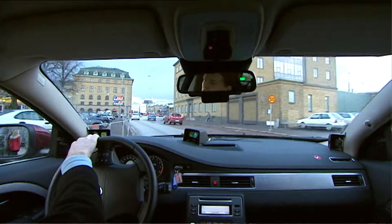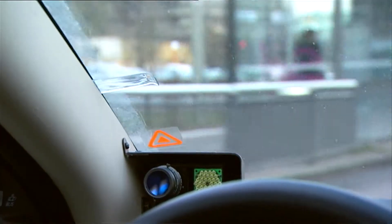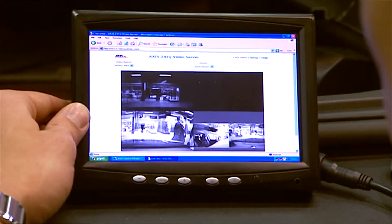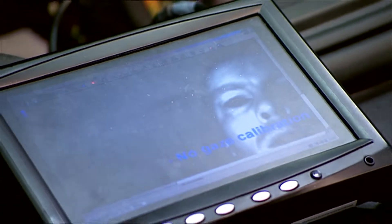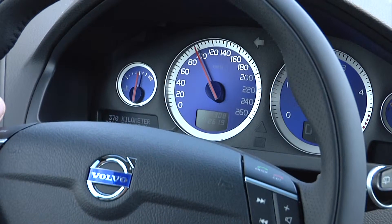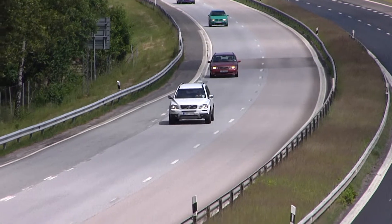It has now been scientifically established that Volvo's different safety systems that help drivers to avoid incidents and accidents function and provide positive results. This has been shown by the final report from the EU's research project EuroFOT, in which 28 European companies and organisations have taken part. A car with adaptive cruise control and collision warning system reduces the risk of crashing into the car in front on a motorway by up to 42%.